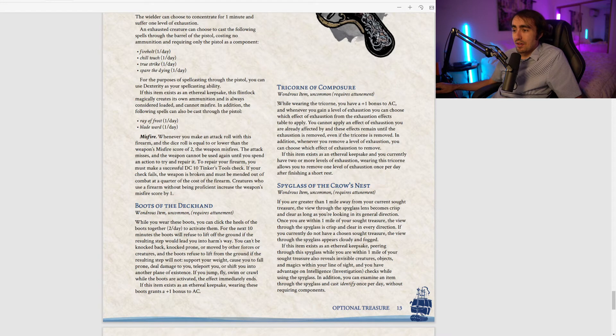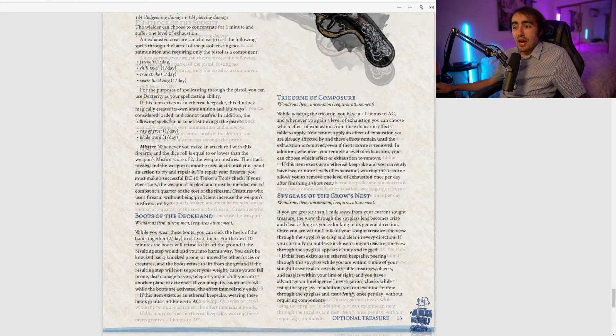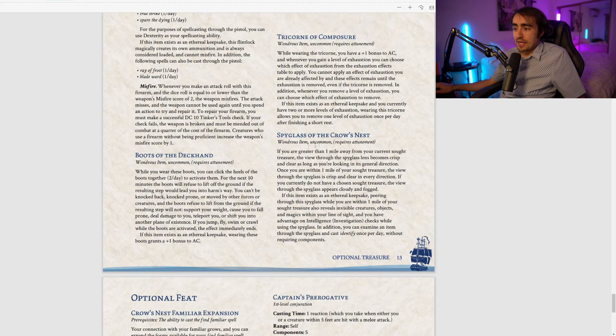The Tricorn of Composure is an uncommon item that gives plus one to AC. Whenever you gain a level of exhaustion, you can choose which effect from the exhaustion table to apply — you can't apply an effect you're already suffering, and effects remain until the exhaustion is removed. Whenever you remove a level of exhaustion, you also choose which effect to remove. As an Ethereal Keepsake with two or more levels of exhaustion, you can remove one level once per day after a short rest. This item is absolutely necessary if you're taking any of the other exhaustion-inducing items.